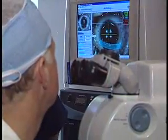Many people, though, have hesitated with their decision to undergo laser vision correction, waiting for better technology. That technology is now here: Custom Cornea.